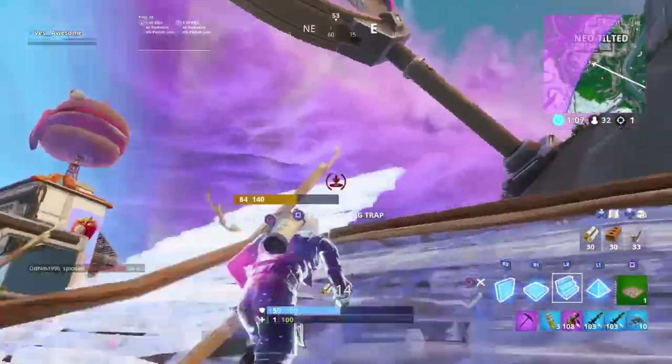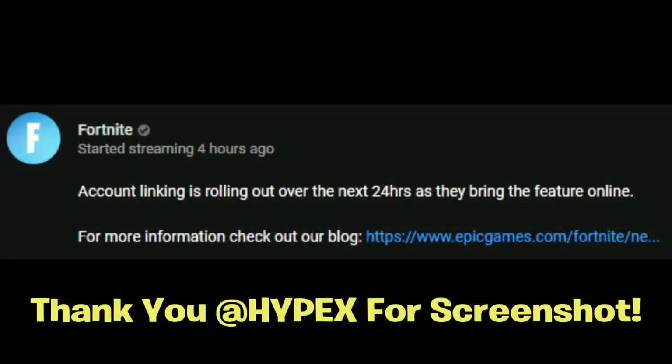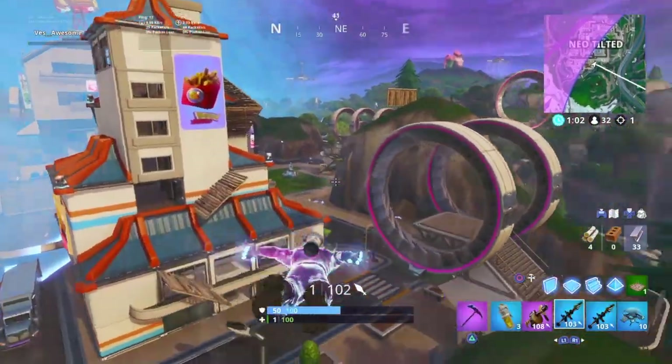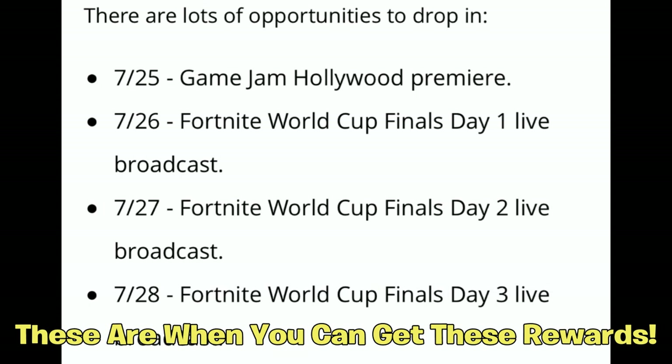If you guys don't believe the Epic Games employee, Fortnite said this on their official YouTube: 'Account linking is rolling out over the next 24 hours as they bring the feature online.' So once they bring the feature online — about in the next 24 hours or possibly this weekend — you'll be able to link your YouTube account to your Epic Games account so you can watch these events and get these free rewards.